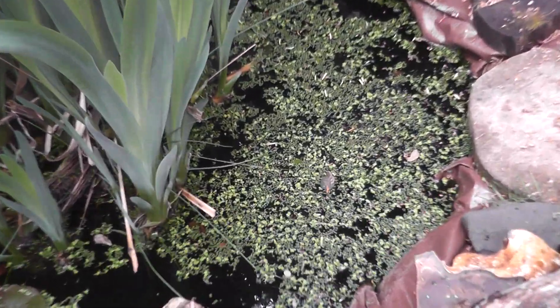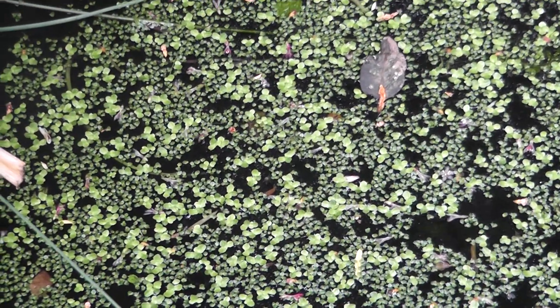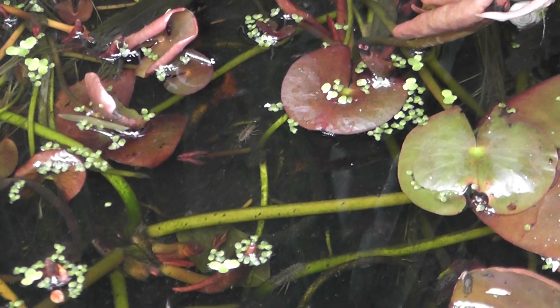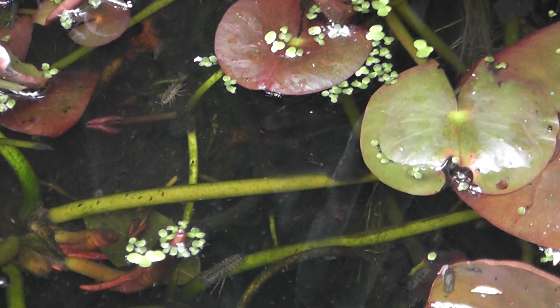Unfortunately I think this is duckweed — horrible stuff. I keep sieving it out with a net every few days. But tadpoles — oh yeah, I just saw a massive one. They've just put on a massive amount of growth really quickly. There you go, look at the size of that.